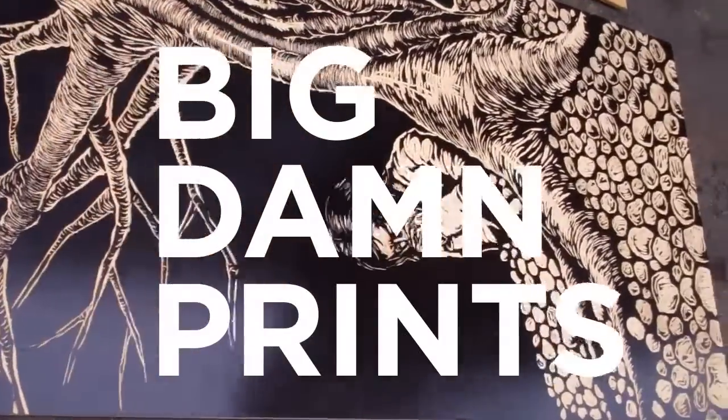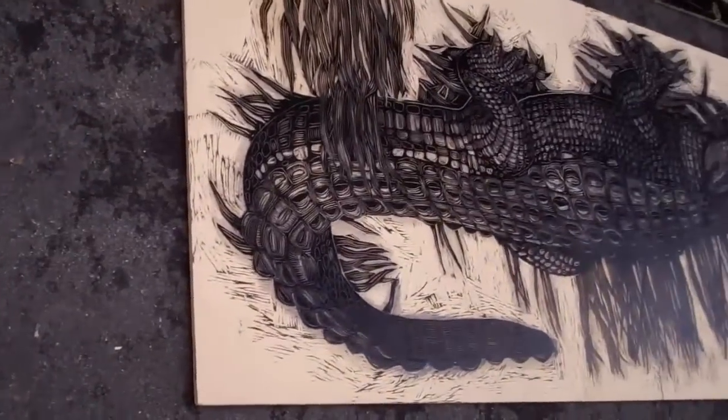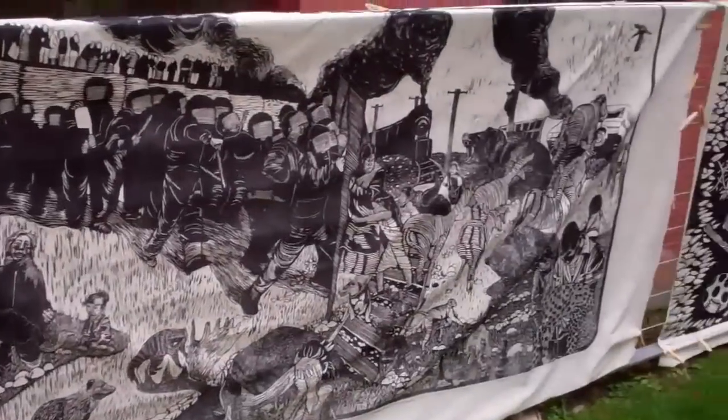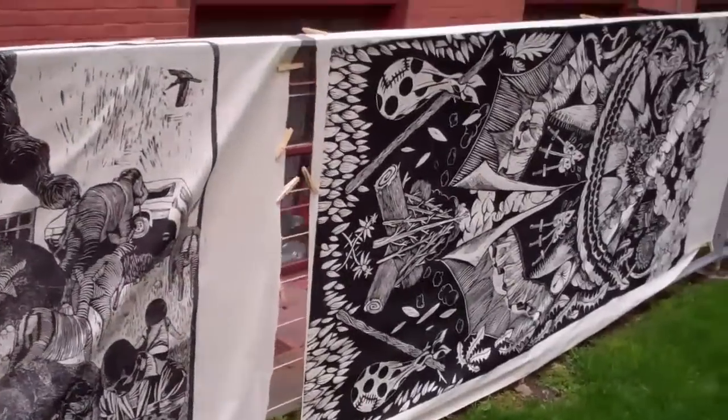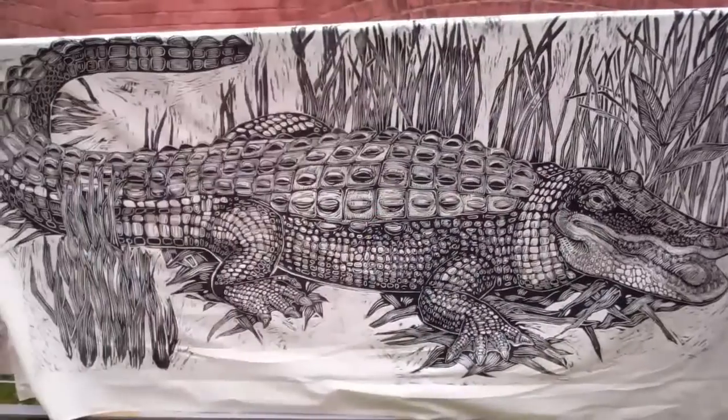Big Damn Prints started in 2006. I had just started teaching, had been here for a year or two. And I had seen steamroller prints at different printmaking events that I attended in New Orleans, and I wanted to bring that energy here to Pratt.